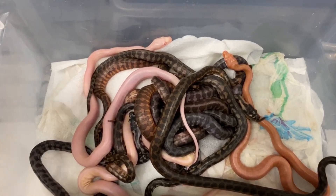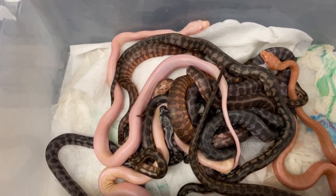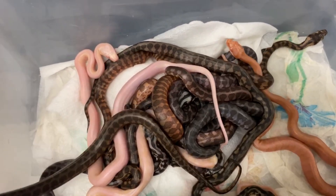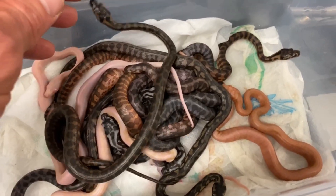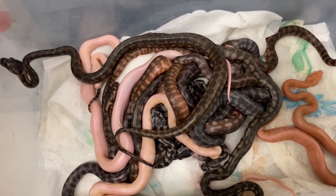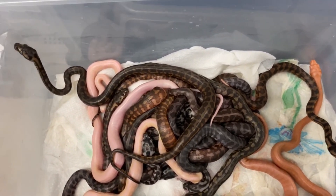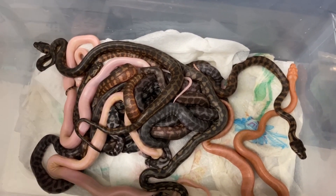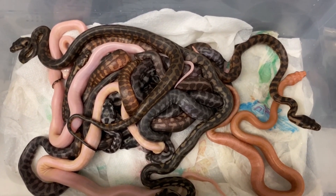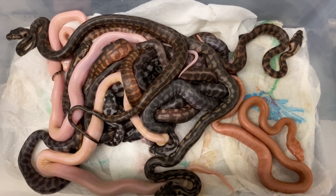It could be a real pain in the neck to feed them all, but I'm so happy that I got these possible moonglows. I can't tell you how elated I am — it's a dream. When you put your eyes on a specific project and you actually achieve it, it's incredible. I didn't know how it was going to happen. I had my double het snow male that was going into the breeding program, but I didn't know how I was going to get to that moonglow.